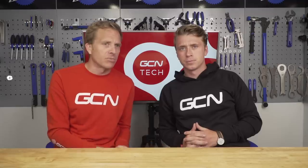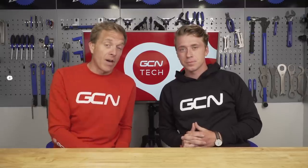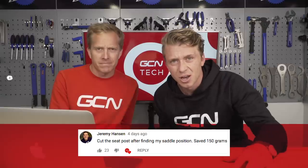Do you want to see it? Although I don't think we should have every presenter, because there could well be some cheating — going so fast it looks like he's got a motor on his bike. But anyway, vote up there. Here are some of your responses. First one is from Jeremy Hansen. He cut the seat post after finding his saddle position and saved 150 grams. That's pretty risky though — you need to make sure it's within the safe limit inside the frame.